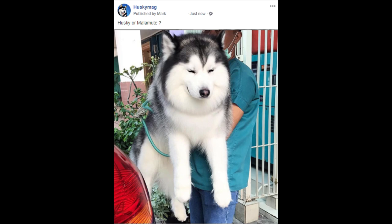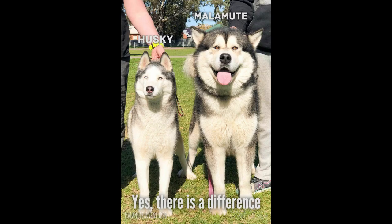Malamutes and Huskies are often confused with each other, but if you see them stood side by side, there is no confusion. The Malamute dwarfs the Husky.